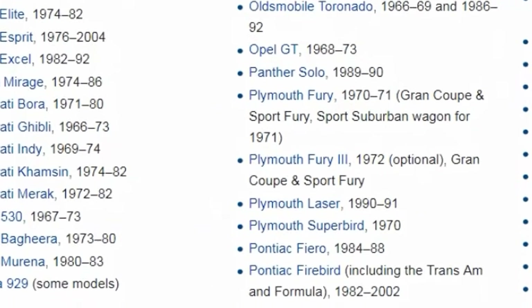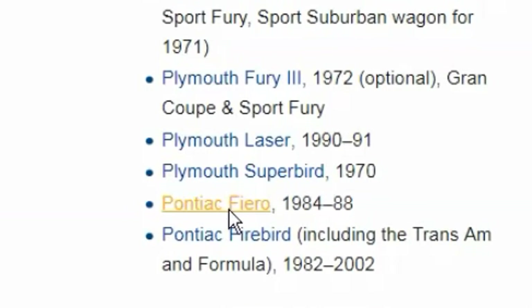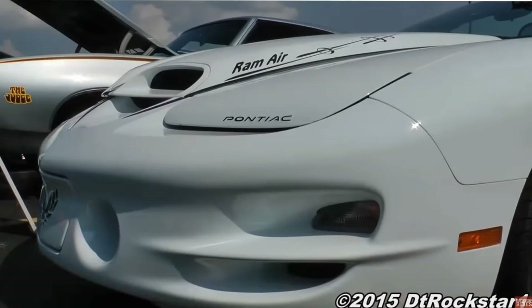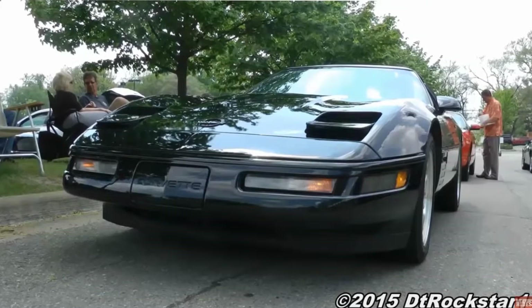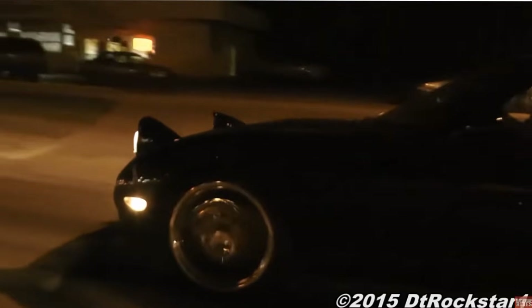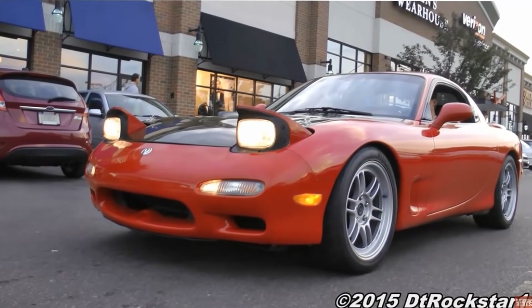There are a ton of cars with hidden or pop-up headlights — you can see me scrolling through all of them, there's a lot. But in this video there's only about eight of them, and today I'm just covering the ones that are less expensive and more likely to be able to buy, except for some on the list which are kind of rare, but I had to put them on here because they're kind of cool. With all that said, let's begin.